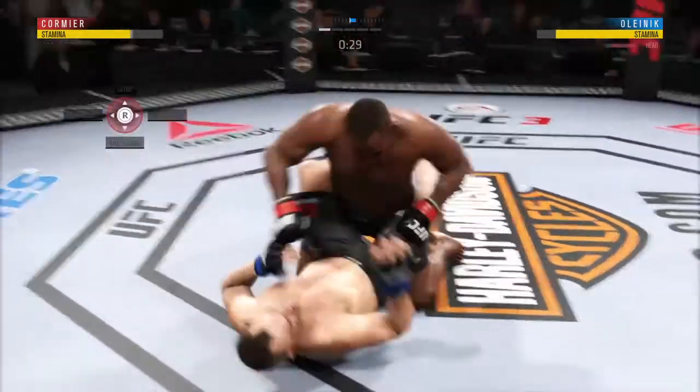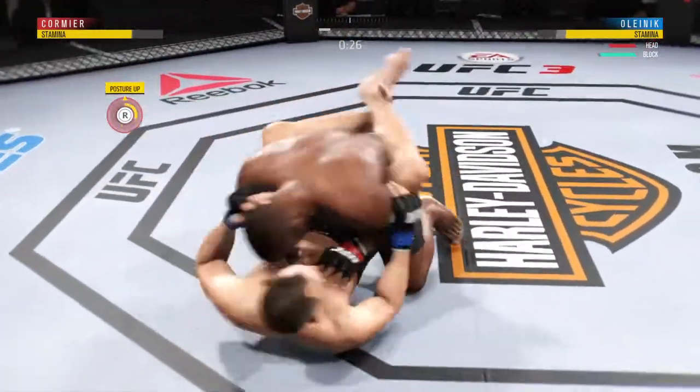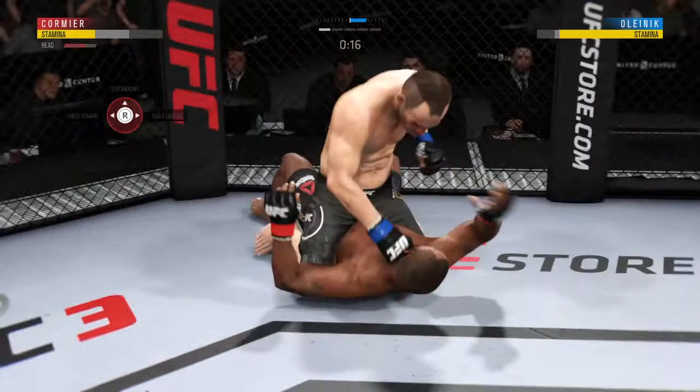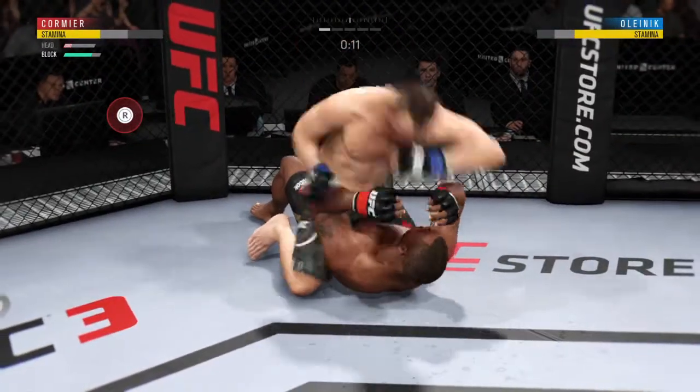There's a right hand by Daniel Cormier. Daniel's got some posture here — he's up, he's got some space. How much more can he take?